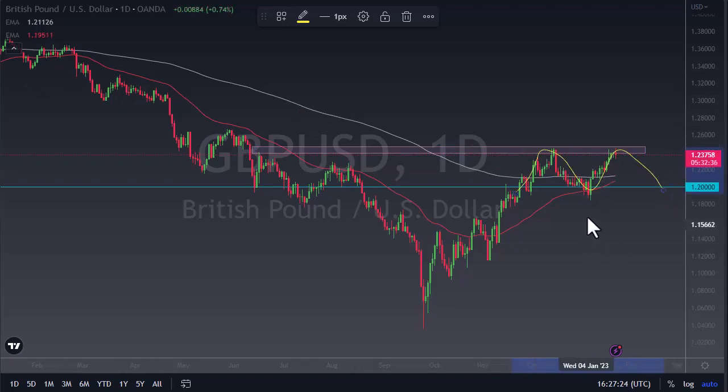If we break down below here, that could really open up the downside. But right now, I think we're probably more likely to just see a little bit of a pullback in order to grind back and forth.